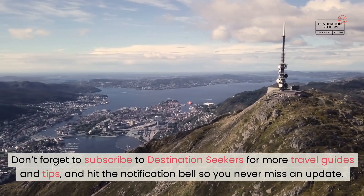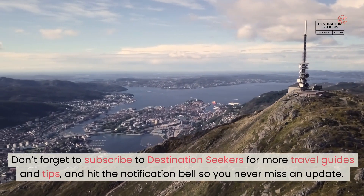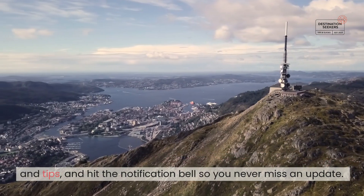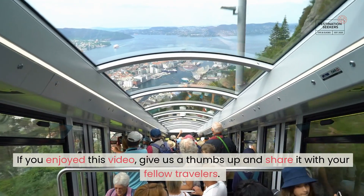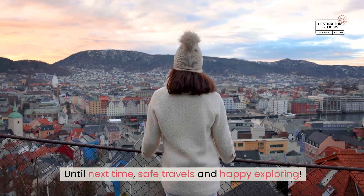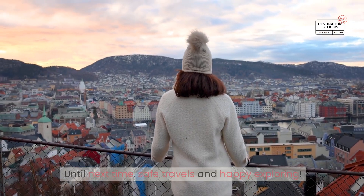Don't forget to subscribe to Destination Seekers for more travel guides and tips, and hit the notification bell so you never miss an update. If you enjoyed this video, give us a thumbs up and share it with your fellow travellers. Until next time, safe travels and happy exploring!